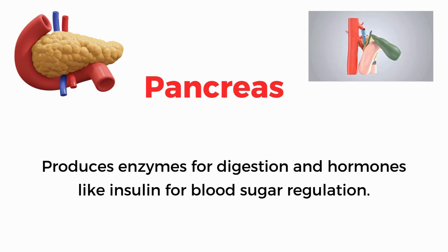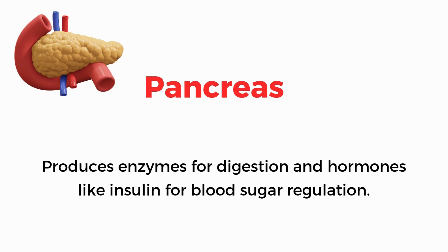Pancreas. Produces enzymes for digestion and hormones like insulin for blood sugar regulation.